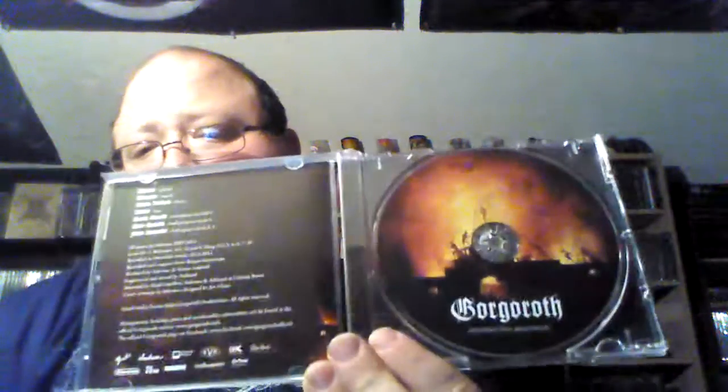Also got the new Gorgoroth — Instinctus Bestialis. I know a lot of people panned this album and it definitely has a more death metal feel to it, not only with the new vocalist but a lot of the music and the riffing. There are a couple tracks that have some very old-school Gorgoroth-sounding riffs, but overall it's definitely a more death metal oriented album.